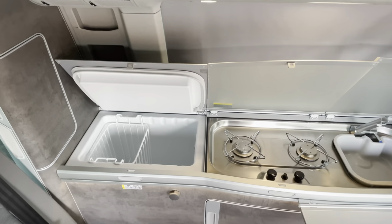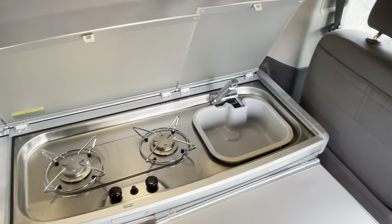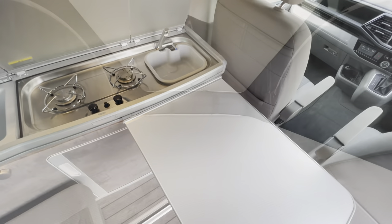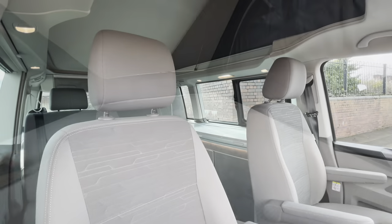The California comes with a fridge slash cool box as well as a two hob burner and a sink with a foldable tap. There is also a foldable table that makes for a very nice kitchen slash dinette area. Once the roof has been deployed, there is a very comfortable sleeping area with some comfortable rubber springs as well as a mattress.